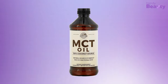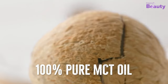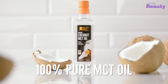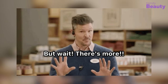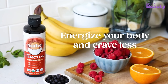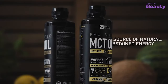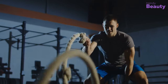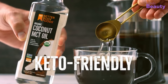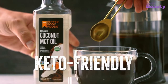Have you ever heard of MCT oil? It may sound like some scientific term, but actually it's not. Instead, it's a type of dietary fat that comes from coconuts. MCT oil is like a turbocharger for your metabolism — it quickly converts into energy, giving you the power to conquer anything that comes your way. And if you're on a keto diet, it's like having a personal trainer for your body's fat-burning process.